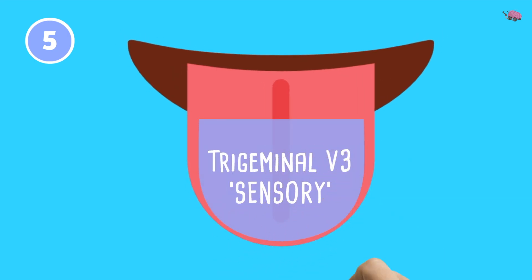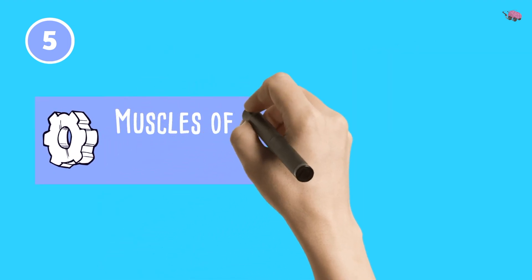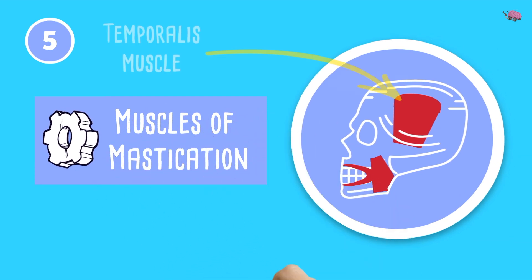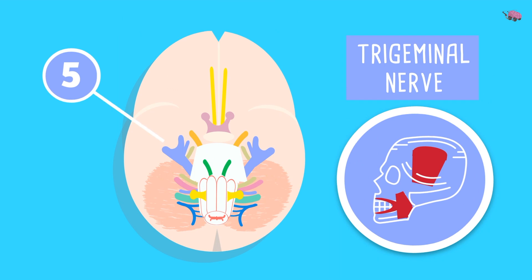The trigeminal nerve serves the sensory component of the anterior two-thirds of the tongue. Its motor component controls the muscles of mastication — the temporalis, masseter, and lateral and medial pterygoid muscles — all supplied by the V3 mandibular branch. 'Some say marry money but' — the trigeminal nerve is both motor and sensory.